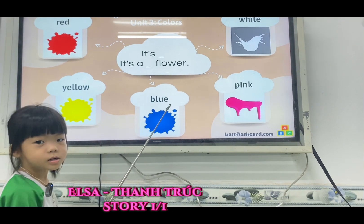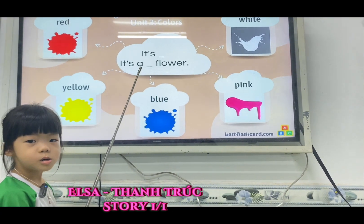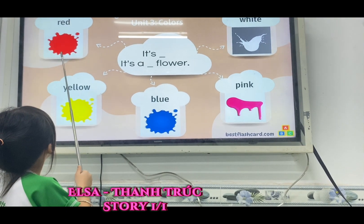Elsa, what color do you like? I like red. Good job.